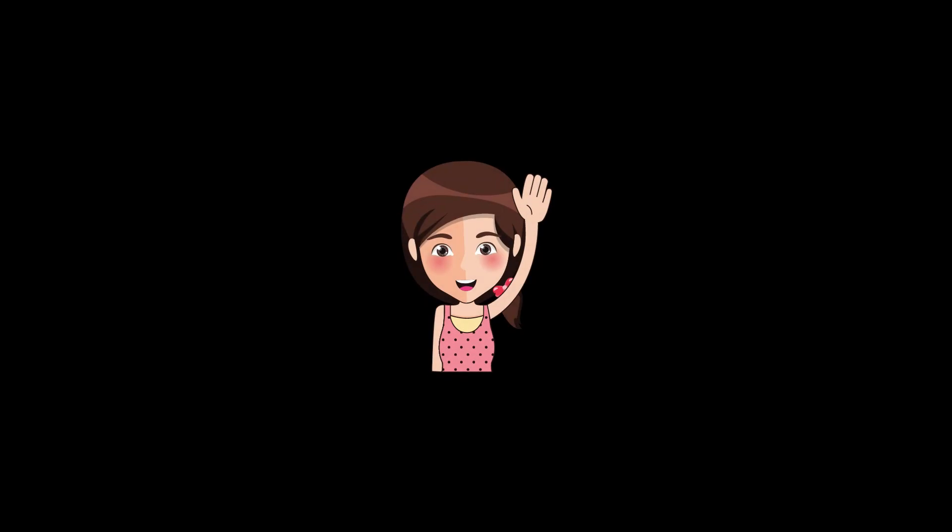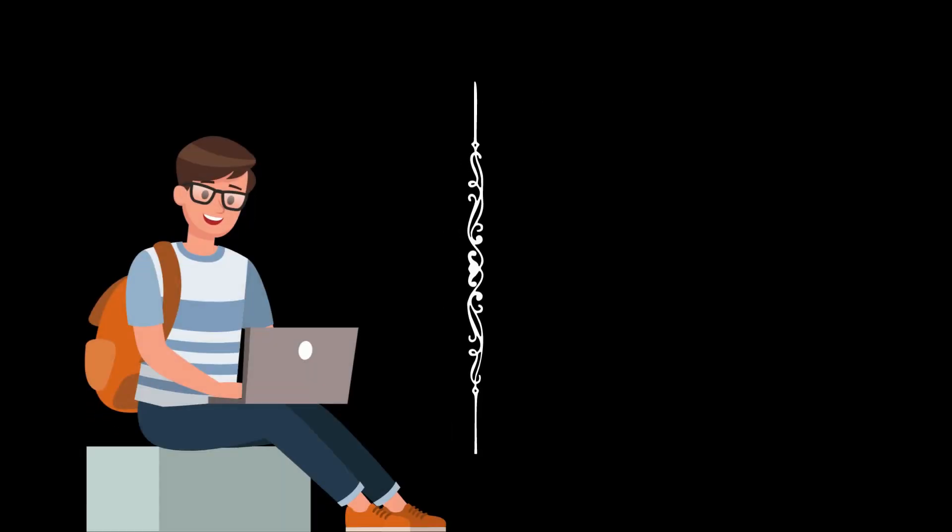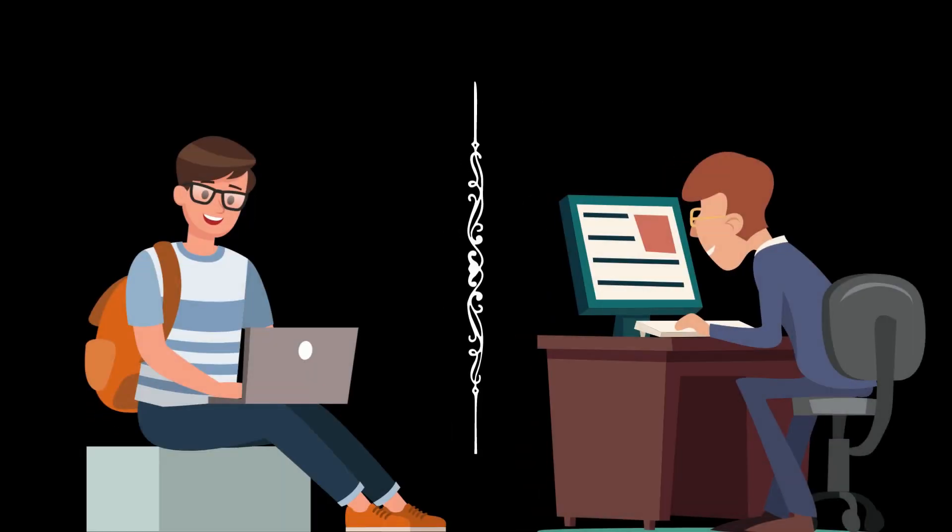Hi everyone, today we are going to talk about the 10 tips in order to make a better looking CV. Irrespective of whether you are going ahead and joining a B school or you are looking for a job opportunity, these tips will still stand true.